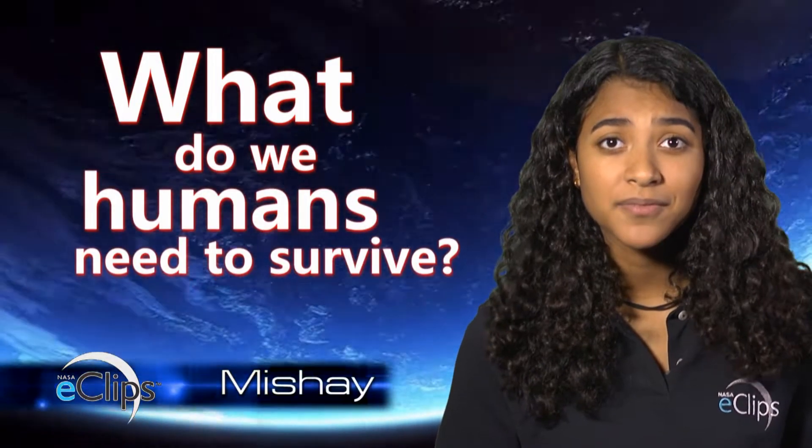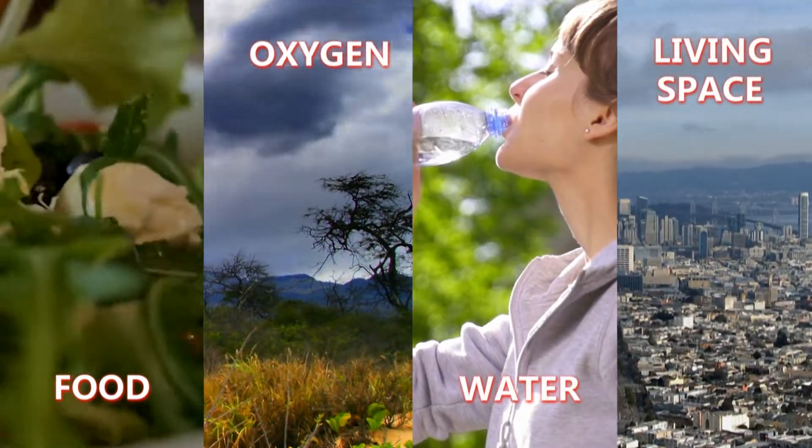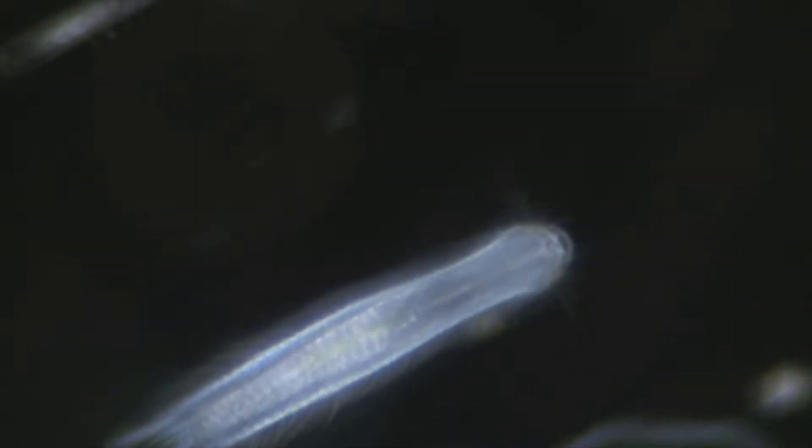What do we humans need to survive? Well, we need food, oxygen, water, and living space. All those things are normal for us. But did you know that there are organisms living on Earth right now that don't need the same things we need to survive?